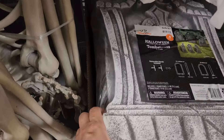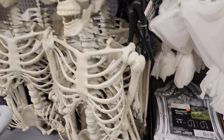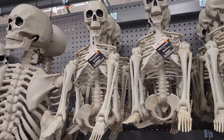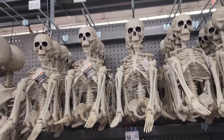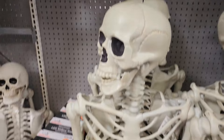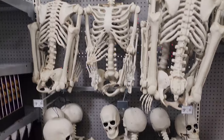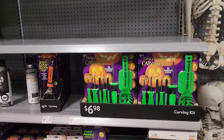There are styrofoam tombstones — they have black ones and the regular white. Then they have black skeletons and white small ones for $12.98, which seems like a lot. This big guy is $68, and there are more down here for $29.